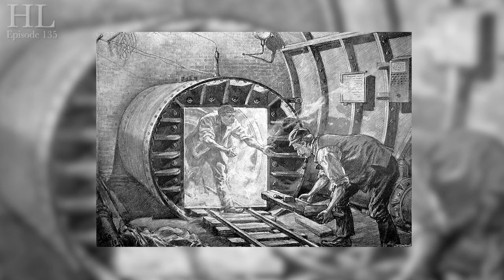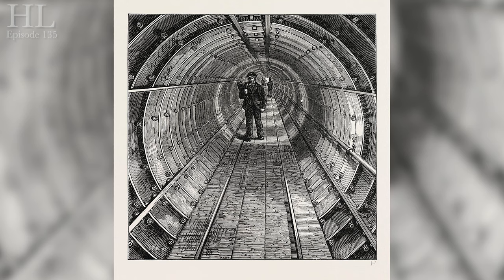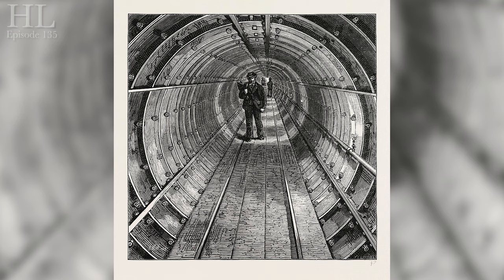But this tunnel was only seven feet in diameter. It took just under a year to finish, whereas the previous Thames Tunnel took 18 years. The Tower Subway also pioneered cast iron linings as opposed to the brick ones that were usually used.